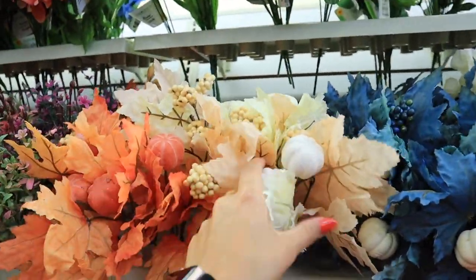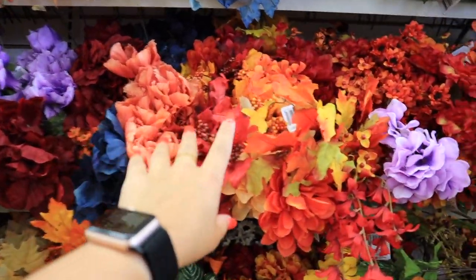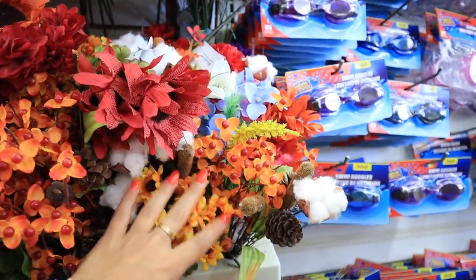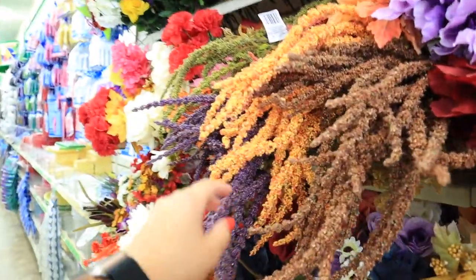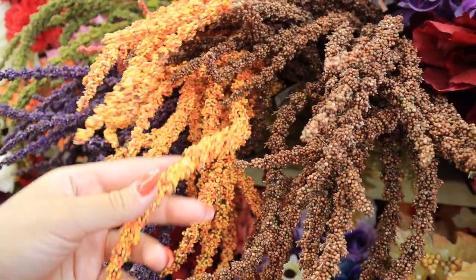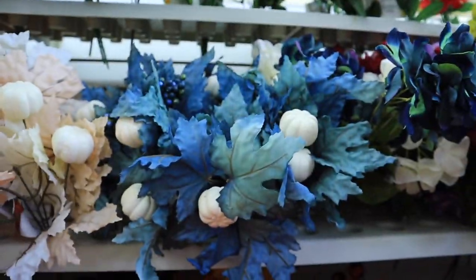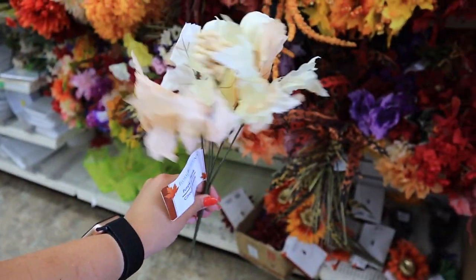Oh yeah, so many fall florals! Some of them I actually really like — I think I'm going to pick some of these up. They just have so many different varieties, like mini sunflowers. I see little pumpkins everywhere, these cool beaded-looking ones, more traditional flowers, and even non-traditional ones like blue. These ones right here are totally my vibe — for just a dollar I would be stupid not to grab some.